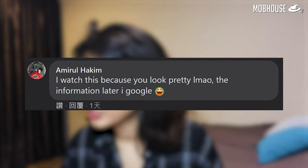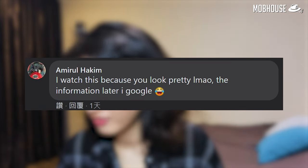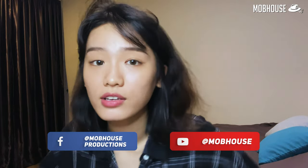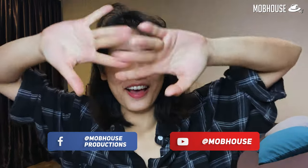Amiru Hakim says they watched this because the host looks pretty, and they get the information later on Google. How would you know what I talked about if you don't even listen to what I talk about? Okay, too many comments already — I'm just gonna skip because I need to go play my game. I'll see you guys in the next MLM. Bye!